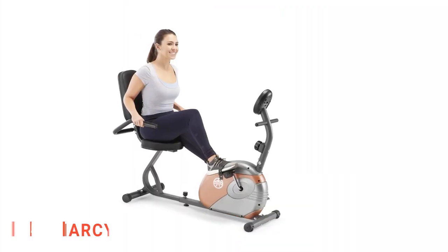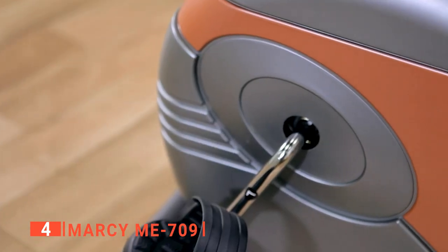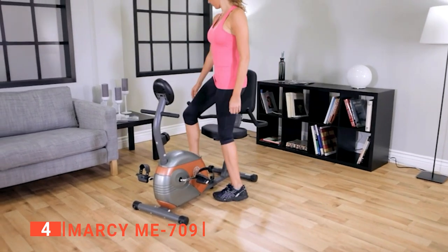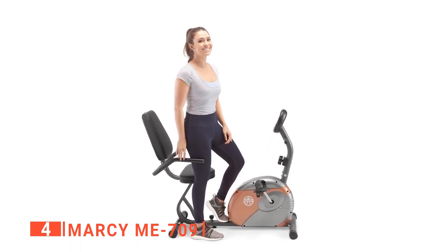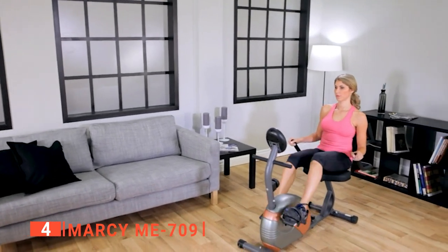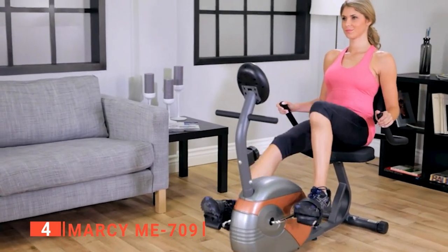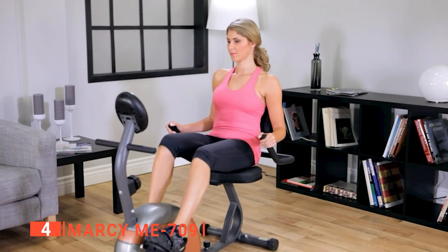Up next in fourth place is the MARSI ME709. Are you looking for an easy way to shed unwanted pounds and increase cardiovascular endurance without sacrificing precious floor space? The ME709 Magnetic Recumbent Exercise Bike may well be the answer. With the MARSI, you will benefit from similar exercise features typically offered on larger and more expensive exercise bikes. This recumbent exercise bike has a compact design that conveniently fits into the smallest of home spaces, and you can shape, firm, and tone your physique while burning calories and losing weight.